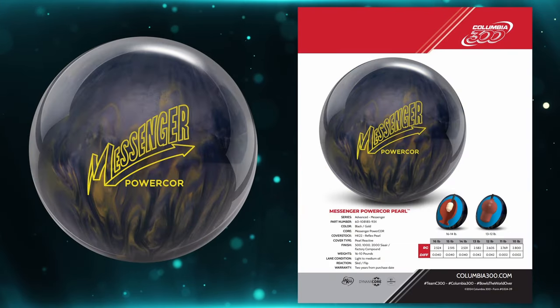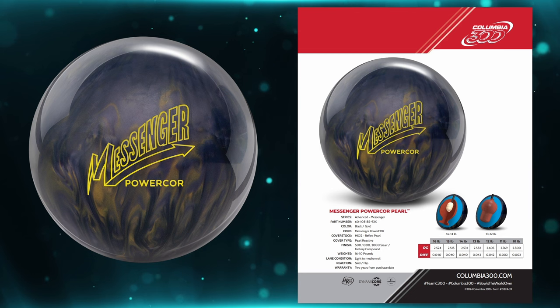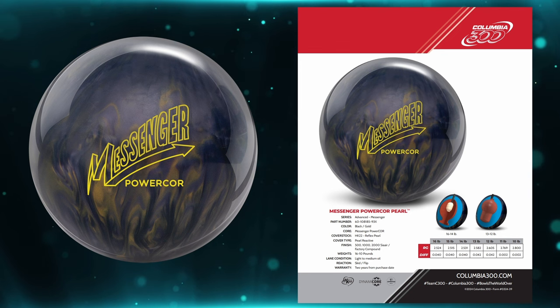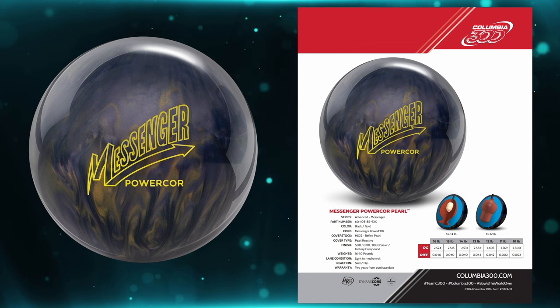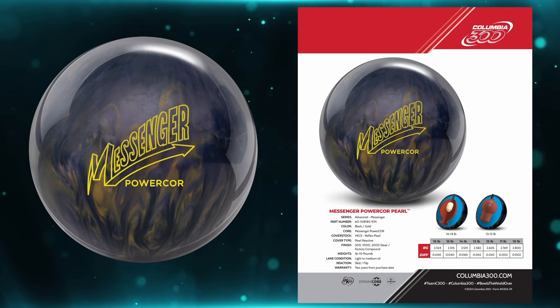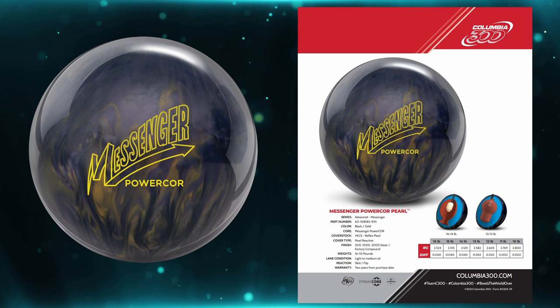Next up is the Messenger Power Core Pearl. According to the documentation, they recolored it exactly as it appeared in the early 2000s and have brought it back with the addition of HK22. It has the HK22 Reflex Pearl cover stock and the Messenger Power Core. Color is black and gold. Finish is 500/1000/2000 Cera micropad with Ground Factory Compound. At 15 pounds: 2.515 RG with a 0.040 differential — a medium RG symmetrical pearl. It's a skip-flip reaction ball, ideal as a transition ball.